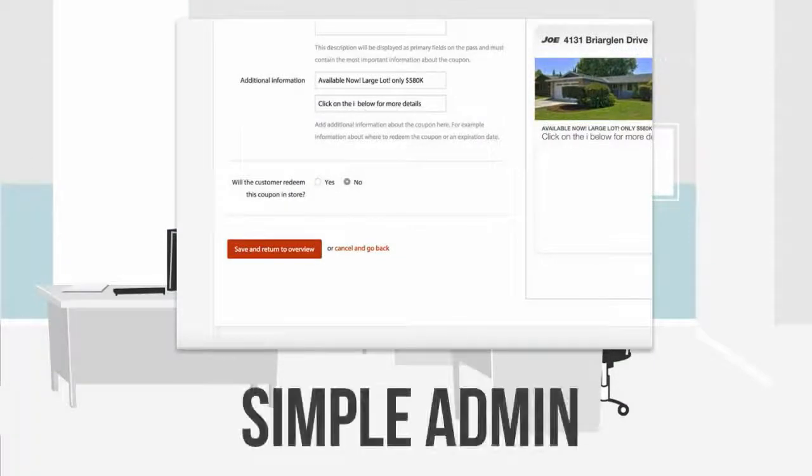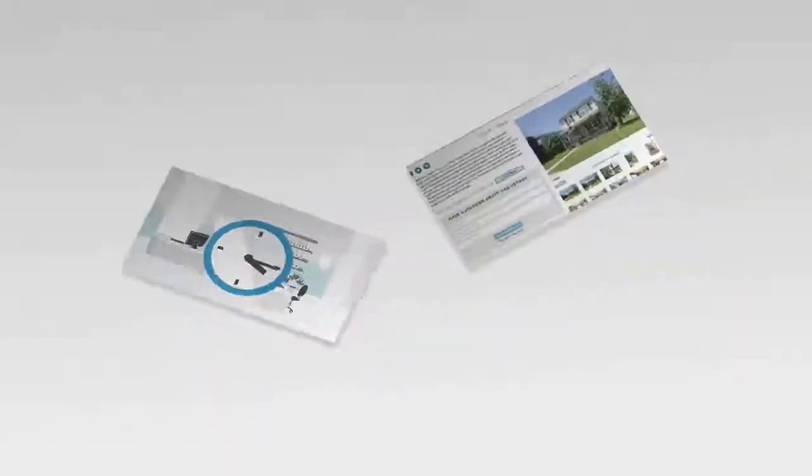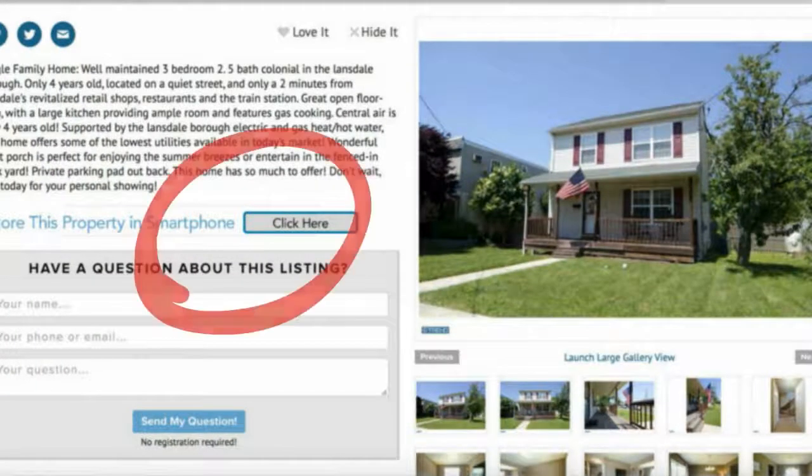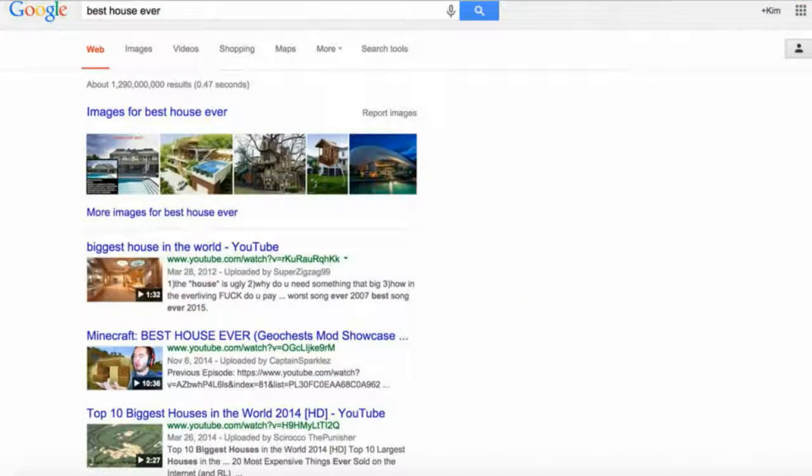Using a simple admin, you can create and distribute passes in less than five minutes. Insert the direct links into your website pages, social media ads, search engine marketing, and email campaigns.